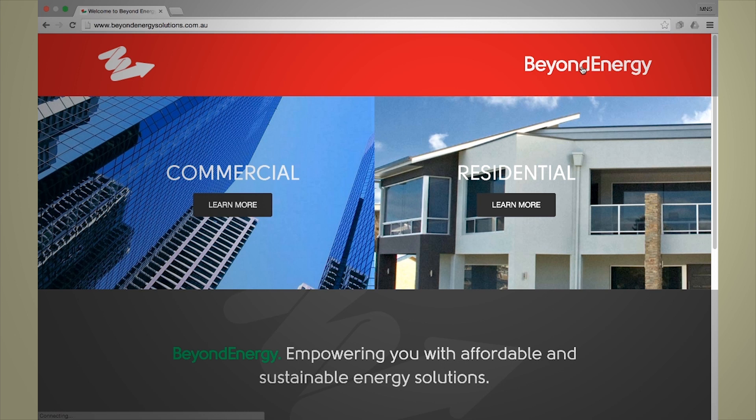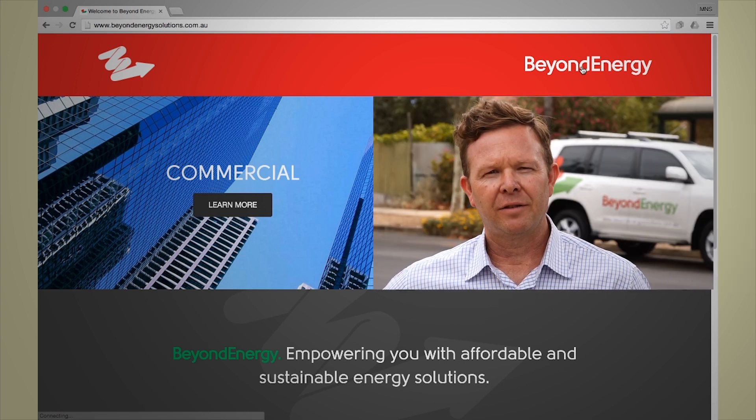Simon Dunn heads up Beyond Energy's commercial division. The commercial page has a different feel to it compared to the residential. Obviously we're trying to attract more of a higher-end client, and commercially it's obviously a lot different to a residential client. So we've actually got some different visuals and the way it's laid out.